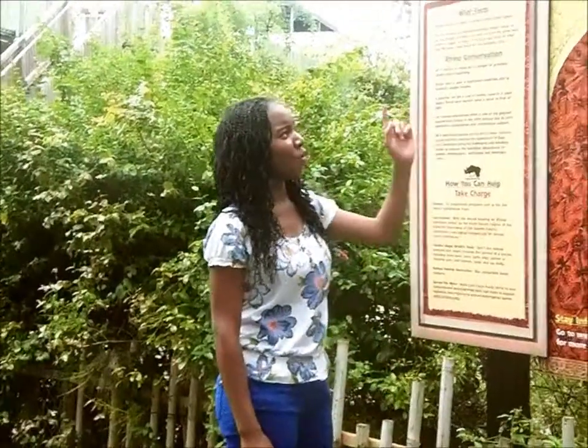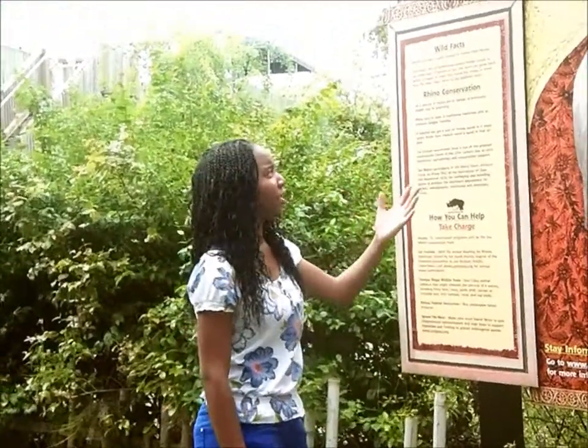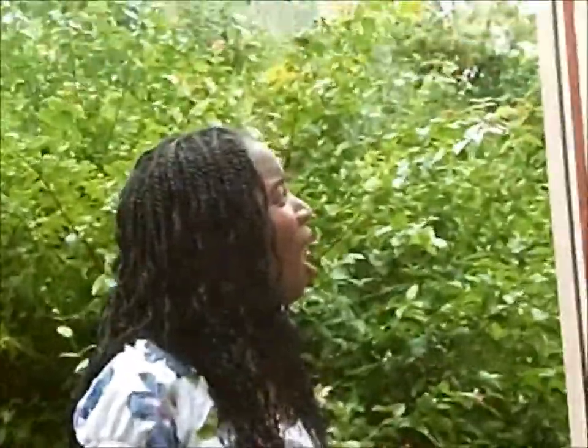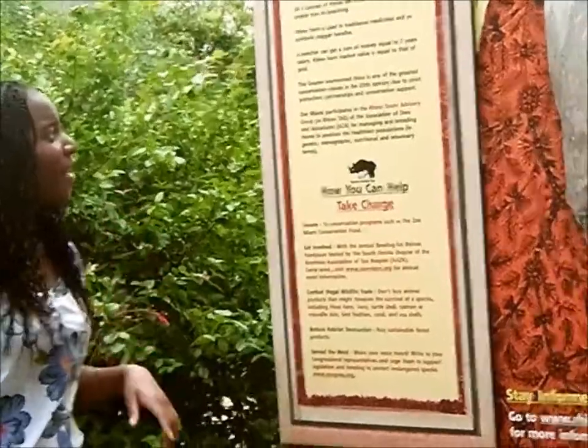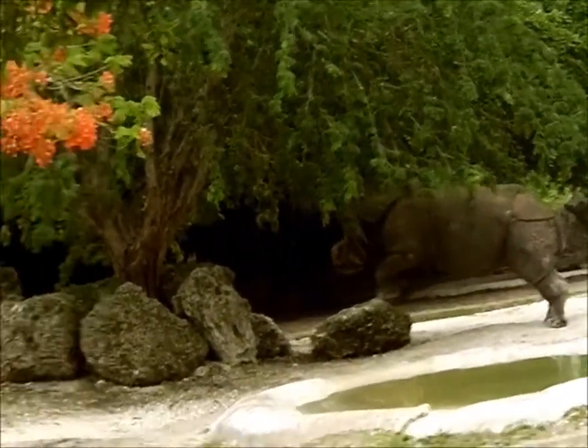Here we have the greater one-horned rhinoceros. Rhinos are more closely related to horses than hippos. All five species of rhinos are in danger, largely due to poaching. A rhino horn is used in traditional medicines and as symbolic dagger handles.